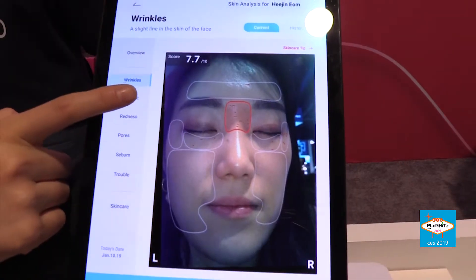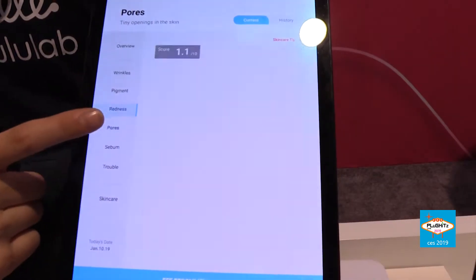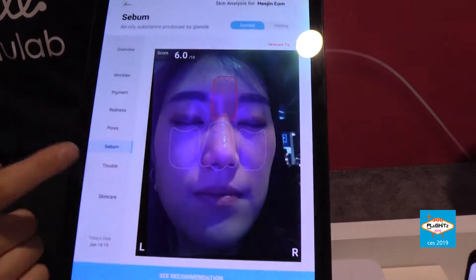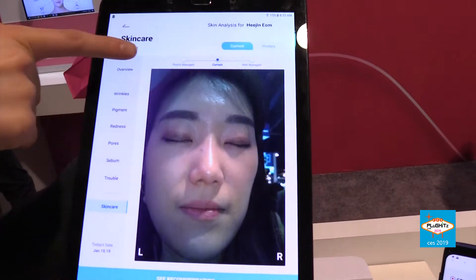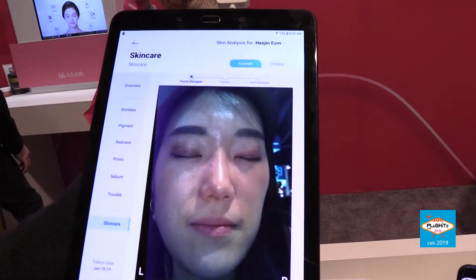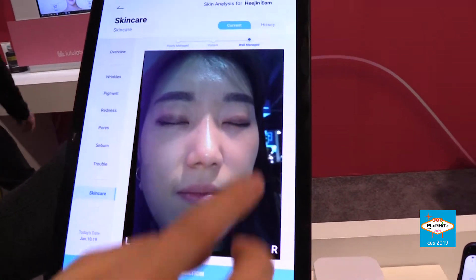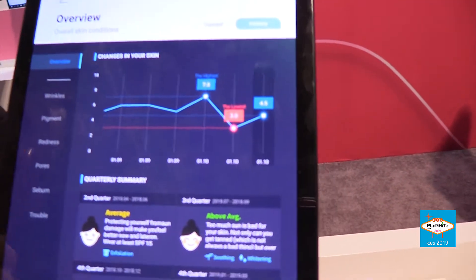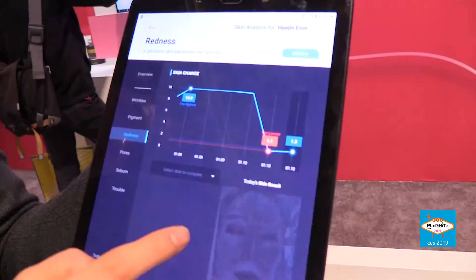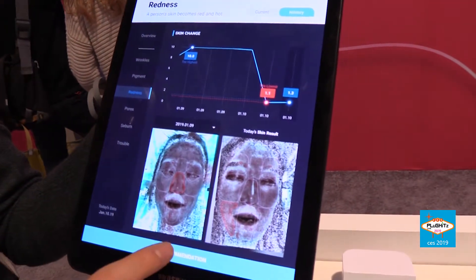What exactly does this device scan when it scans your face? It scans the whole facial skin, including a little of the inner part. It also goes through makeup, and has an algorithm that recognizes whether makeup is present or not, so it applies the correct analysis algorithm. You get the right analysis in six different categories: wrinkle, redness, pigmentation, and more.